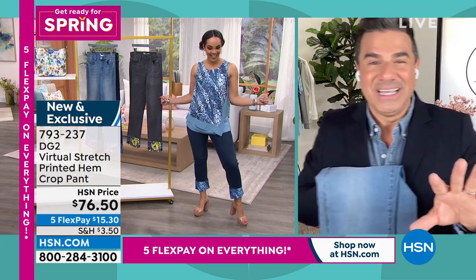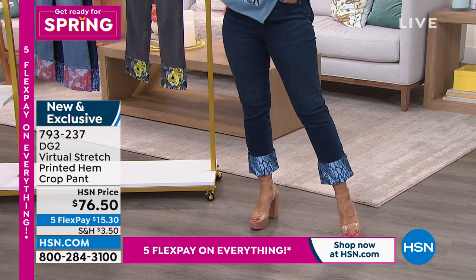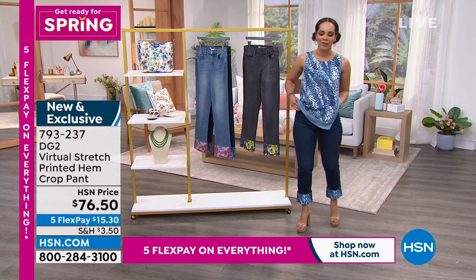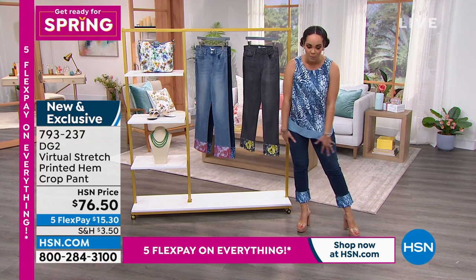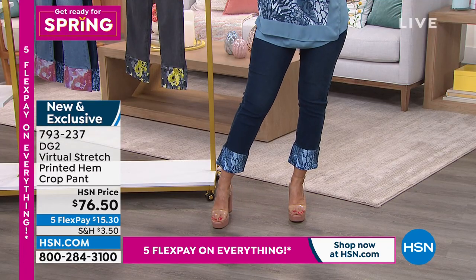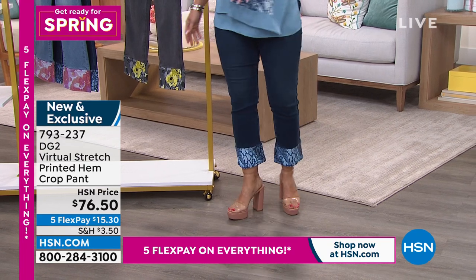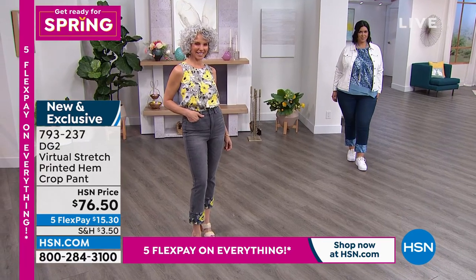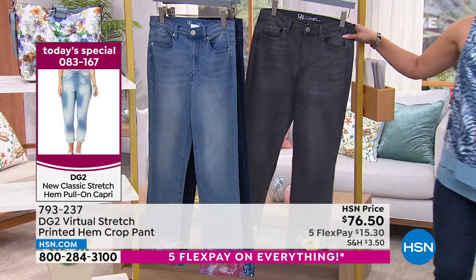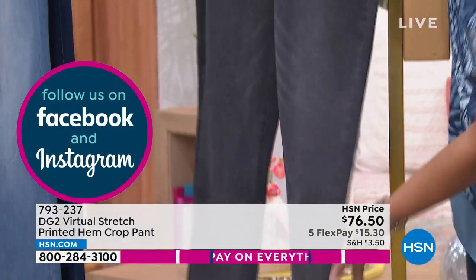Nicole puts on heels to differentiate from model Callie, who's wearing the same look. Sam notes it's great to see the same outfit on different body types. The gray from Christina is very limited — fewer than 800 left. The fabric is so soft it feels like sweatpants. An enzyme wash gives these jeans their incredibly soft, buttery feel while maintaining all the stretch and comfort of virtual stretch.